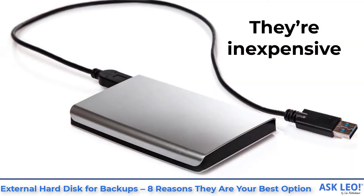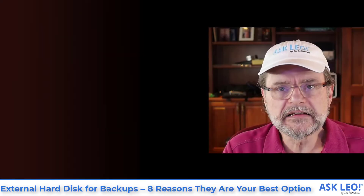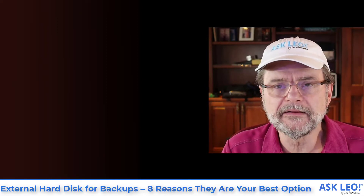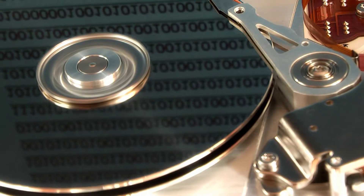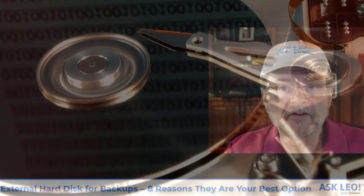They're inexpensive. Hard disks have become less expensive, and we're talking about regular old rotating magnetic media hard disks for these external drives. They are inexpensive and you can get a fair amount of capacity for not a lot of money.